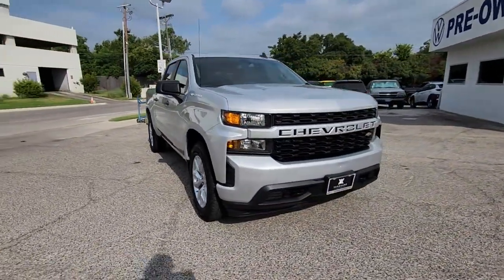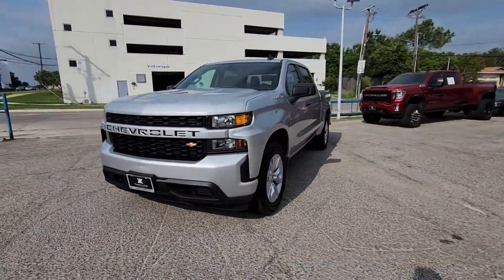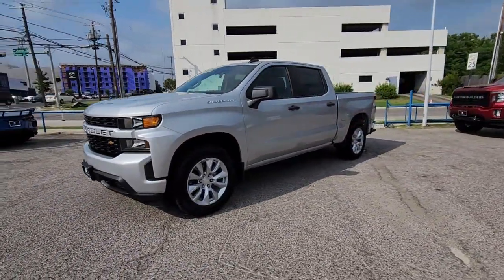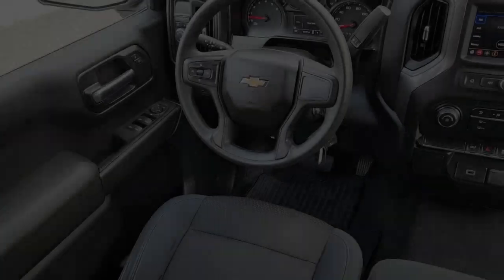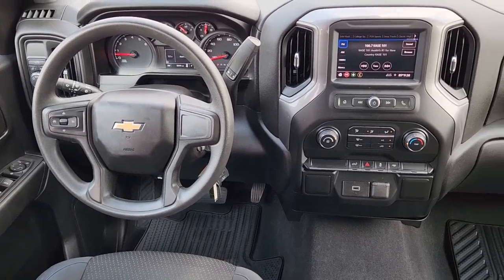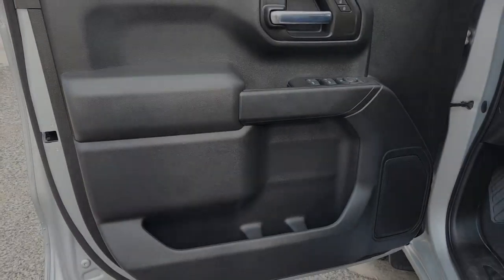These are just some of the great options this vehicle comes with: Apple CarPlay and/or Android Auto, keyless entry, satellite radio, remote engine start, heated mirrors, steering wheel audio controls, electronic stability control, aluminum wheels, Bluetooth connection, and Wi-Fi hotspot.